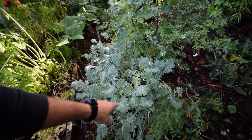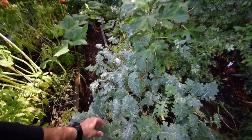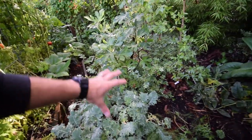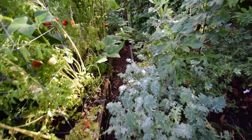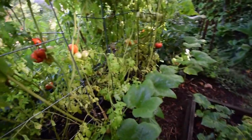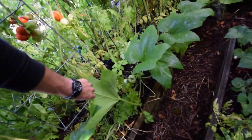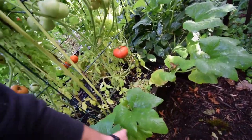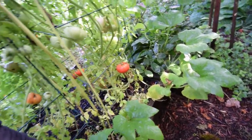Here's that white Russian kale we had — look at how big this has gotten up here. It's going to be great. Hopefully this is going to keep going through winter so I'll be able to come up here and grab some of this. Got one of our volunteer pumpkin squash things — I don't know what this thing is, it was a pop-up from last year.